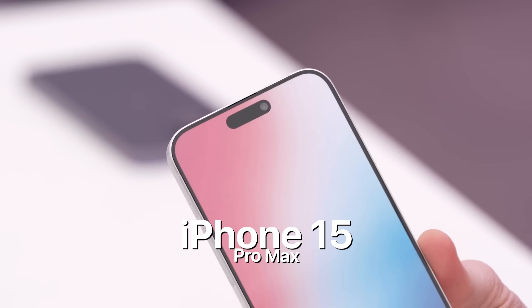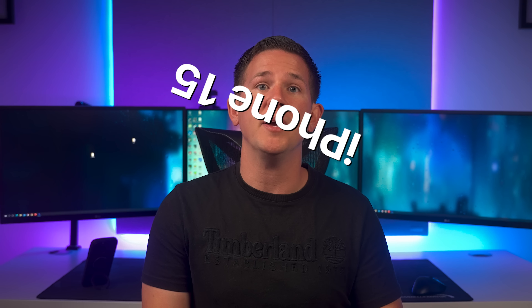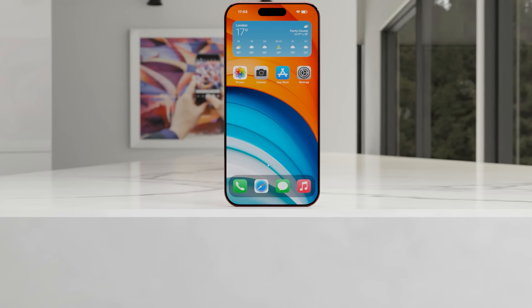Today we have the first real look at the iPhone 15 Pro Max, on top of many confirmations of its impressive new specifications. This is the first story of the day before we get into the reveal of the iPhone 15 Pro Max.